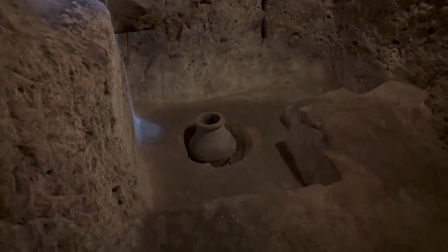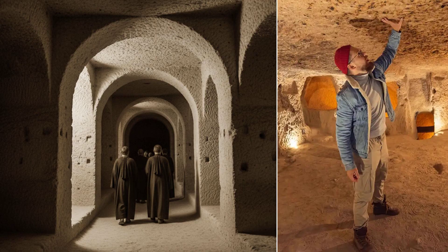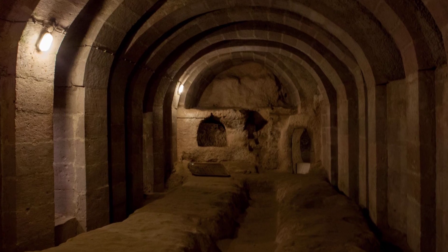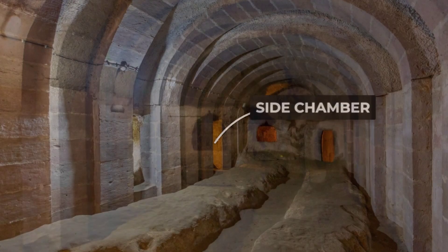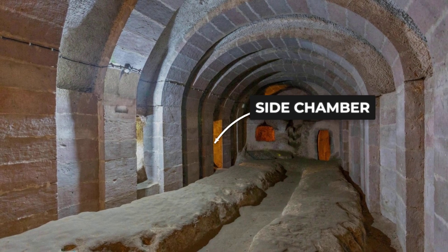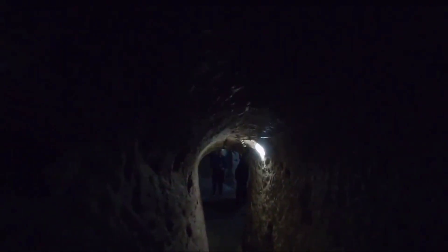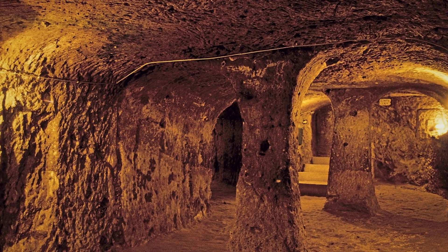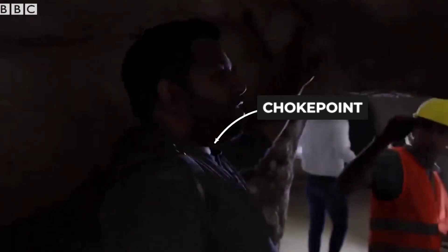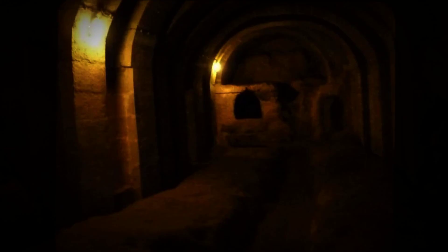Even the school rooms and study cells are placed with intent, set apart from the noise and activity of the upper levels. Every space is scalloped, arched or ribbed so the weight of the earth flows around it, not down onto weak spots. This is not a random warren of tunnels — it's a tiered, organised neighbourhood, engineered from the inside out to support thousands, all hidden beneath the ground. The layout itself is the first line of defence and the backbone of daily survival.